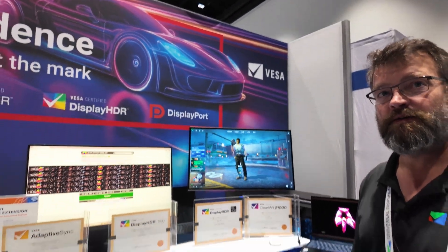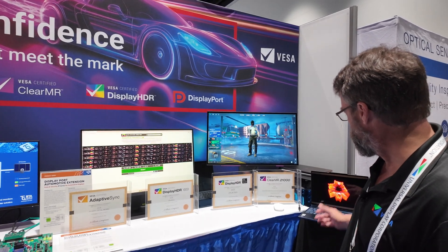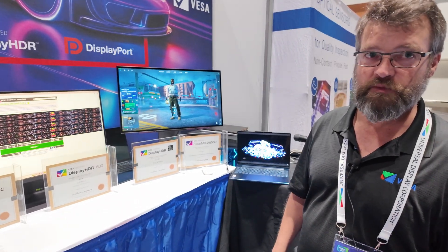One of the nicest laptop displays. It's beautiful and this video available on YouTube highlights the true benefits of OLED, which is that darks are very, very dark — almost completely off.